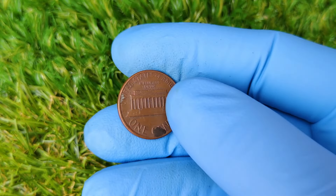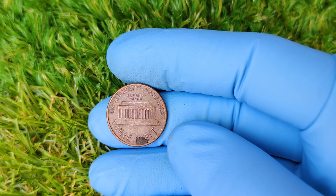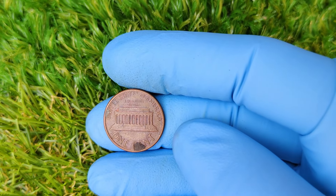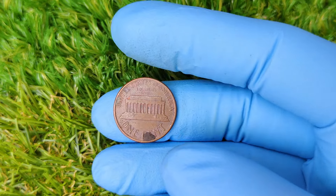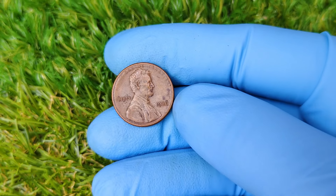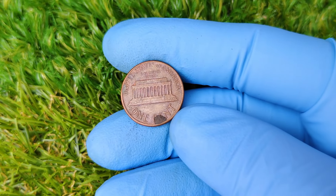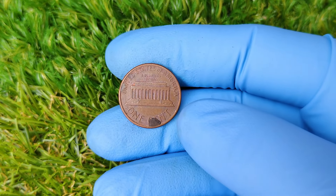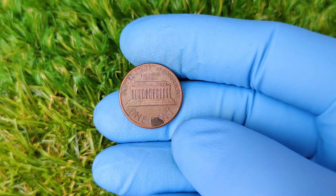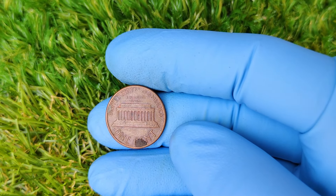But remember, even if your penny doesn't make the million-dollar mark, it could still fetch hundreds or thousands of dollars, depending on its condition and rarity. So don't give up hope if you find one — it might still be a collector's dream. So there you have it, folks — the fascinating story of the 1986 No Mint Mark Lincoln penny, a coin that could potentially change your life if you're lucky enough to own one. If you enjoyed this video, don't forget to hit that like button and subscribe for more deep dives into the world of rare coins and collectibles.